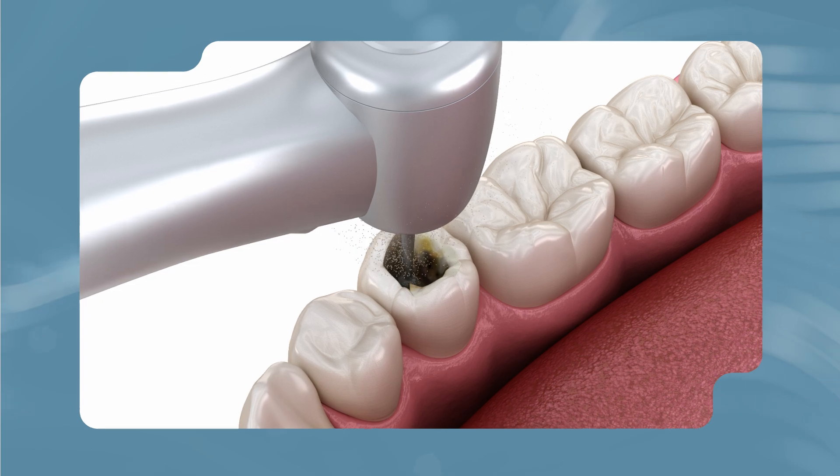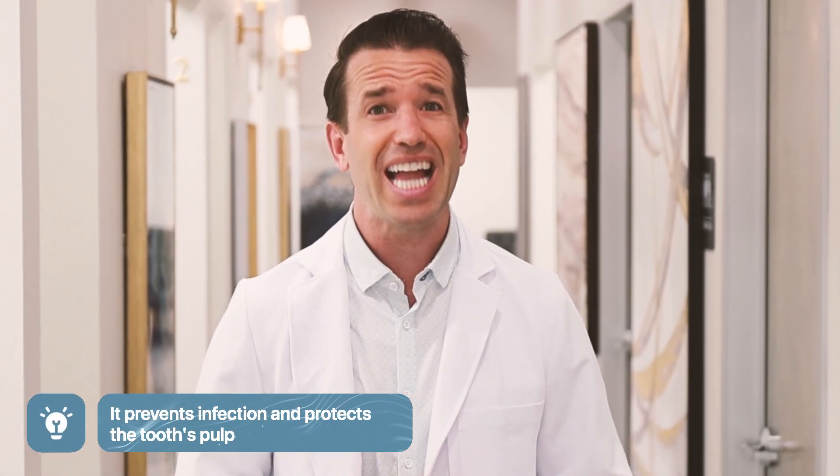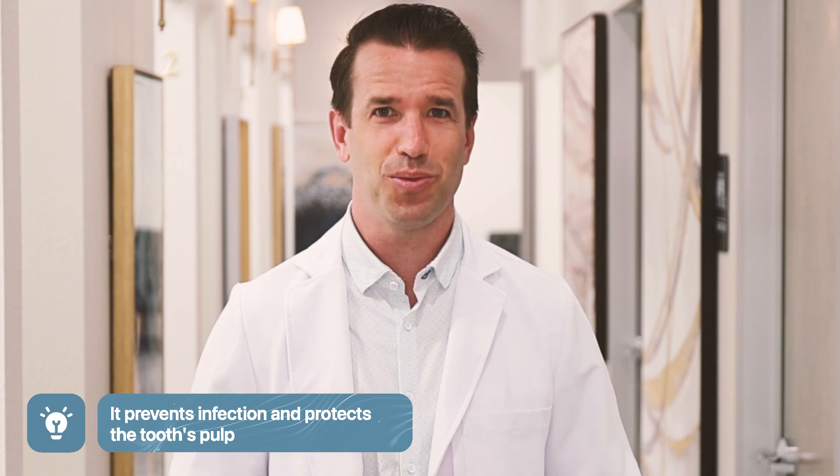What is a root canal? A root canal is a safe and effective dental procedure for repairing a severely infected tooth. It also prevents infection from spreading, allowing you to avoid additional dental work.